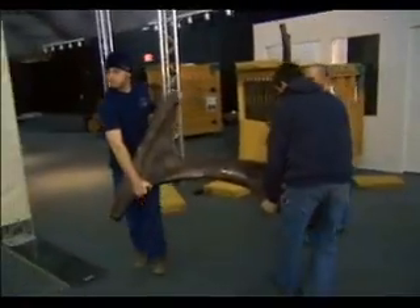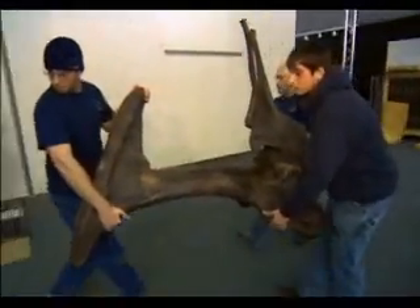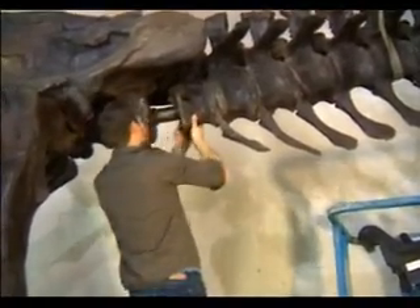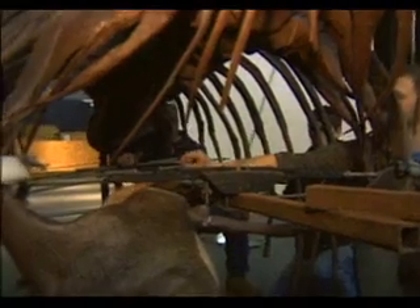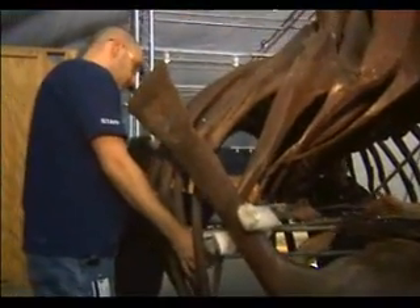Each leg comes as one piece, the hips are one piece, and there are two tail pieces. So we're not putting together each bone — it's each section of bones, which are linked together by a rod. For the last several years, a cast of Sue has been traveling across the United States and abroad. And while a replica may not sound that impressive, you should know the significance of Sue.